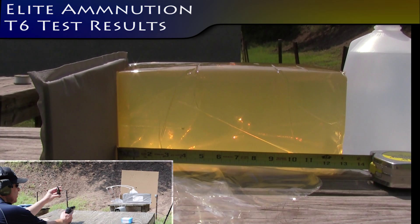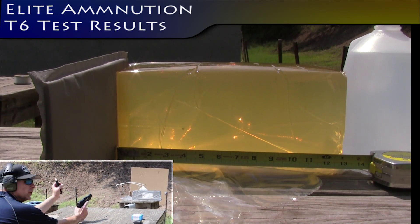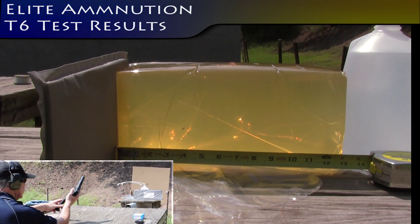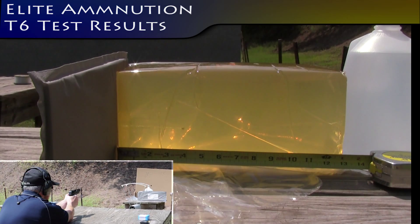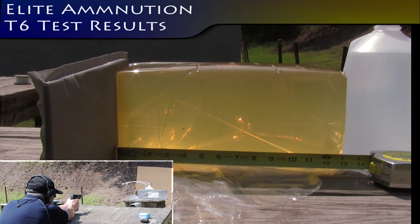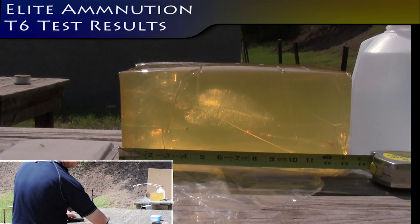Elite Ammunition T6 from a 5.7 through level AA body armor. Speed was 2372 feet per second.